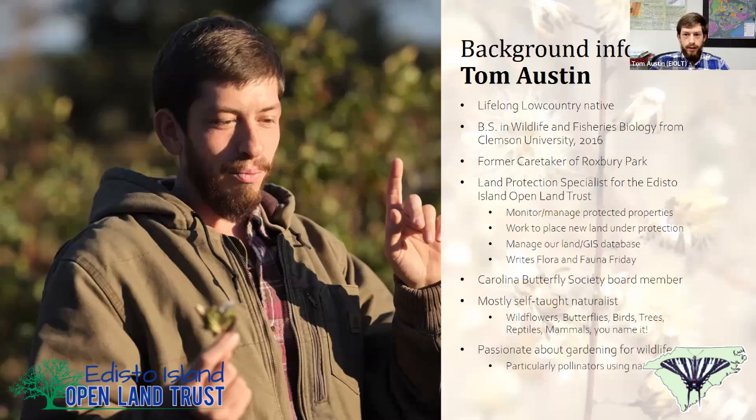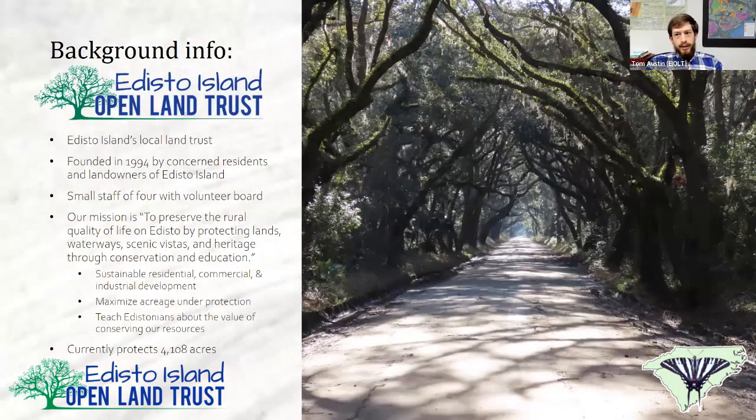I am the land protection specialist for the Edisto Island Open Land Trust — a small four-person nonprofit. I do all the GIS mapping work, monitor all the properties, do all of the baseline due diligence work and ecological surveys for all of our new protected properties. I basically do all the technical work in the background, and I also mow grass and pull weeds.